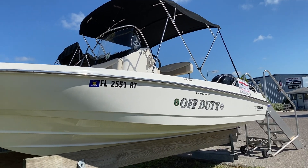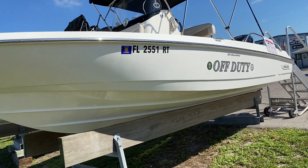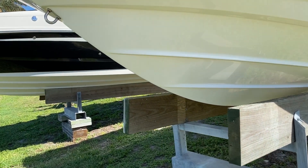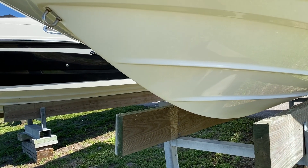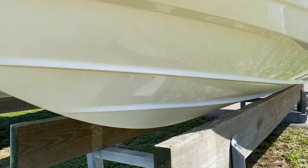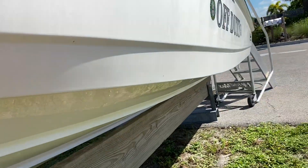Like with all the Whalers, you have unsinkable construction — between the hull and the deck it's all closed cell foam. This one has the AccuTrack hull, which gives you a very dry ride and very good handling characteristics. The strakes go the full length of the boat, and there's also a big reverse chine right here.